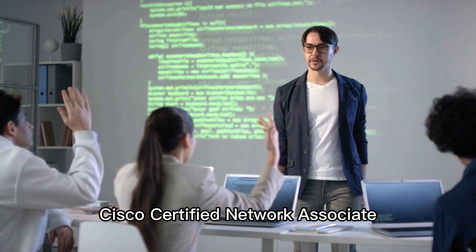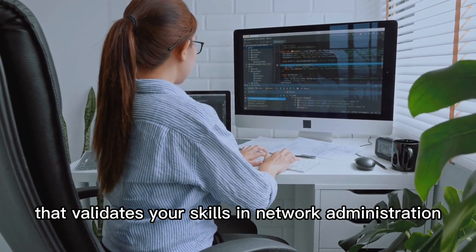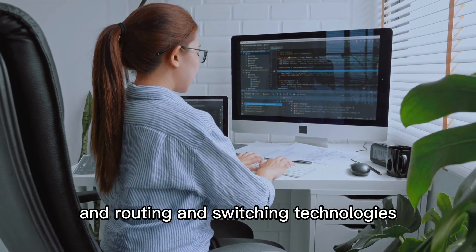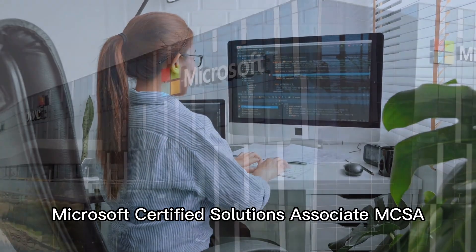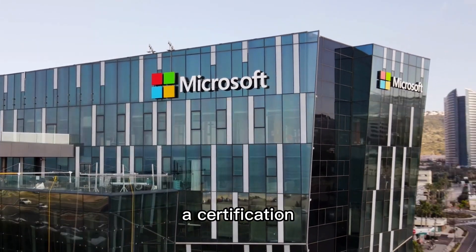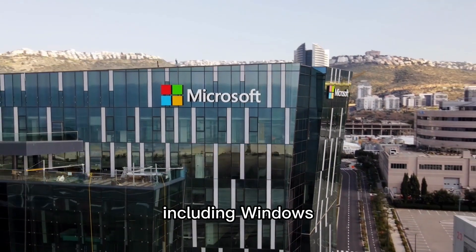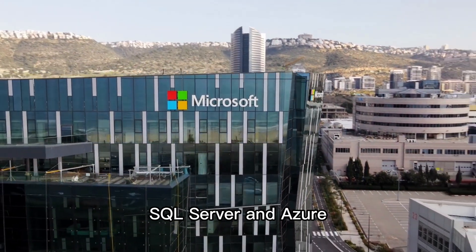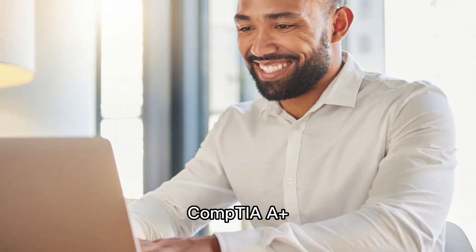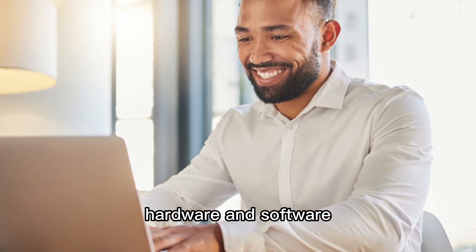Cisco Certified Network Associate, CCNA, a certification that validates your skills in network administration and routing and switching technologies. Microsoft Certified Solutions Associate, MCSA, a certification that validates your skills in Microsoft technologies, including Windows, SQL Server, and Azure. CompTIA A+, a certification that validates your skills in computer hardware and software.